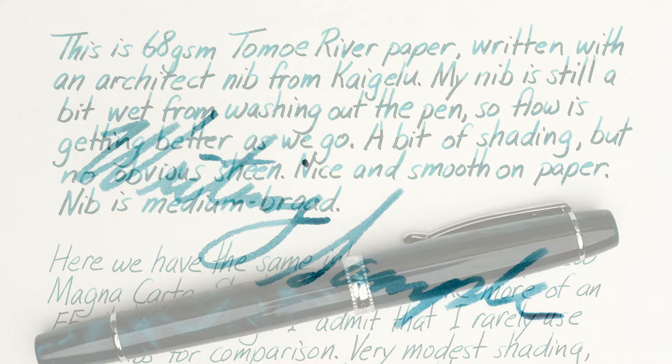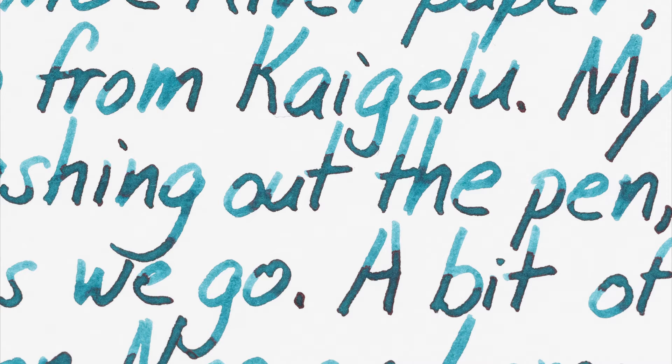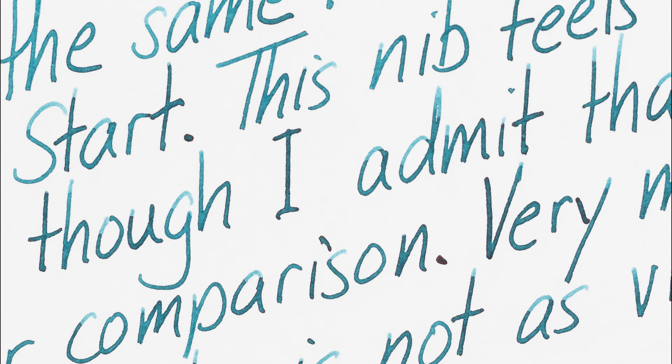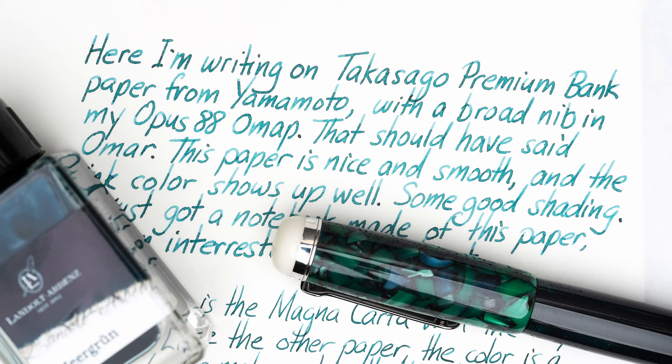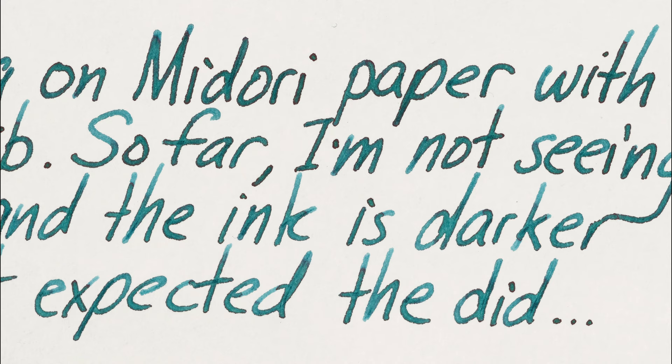And now for a couple of writing samples. This one was written with a relatively broad architect nib on Tomoe River paper, and there's a nice amount of shading. Then this is a fine nib in the Magna Carta pen from the previous video. And as you'd expect from a fine nib, the color is a little harder to make out and there's not as much shading. Here I wrote with a broad Opus 88 nib on some bank paper, and this looks really good too. And this is how it looks on Midori.